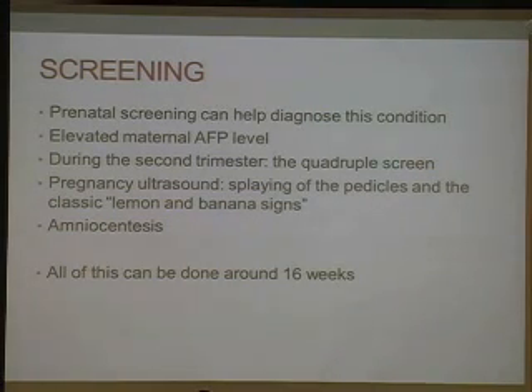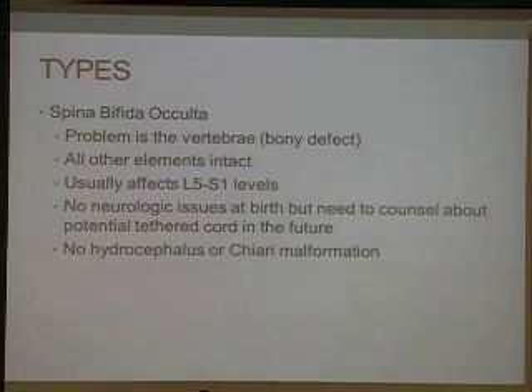One could also undergo an amniocentesis. All this can be done around 16 weeks — some will say 12 to 13, some will say 14 to 16 — so approximately 16 weeks is when all this kind of screening process will occur.